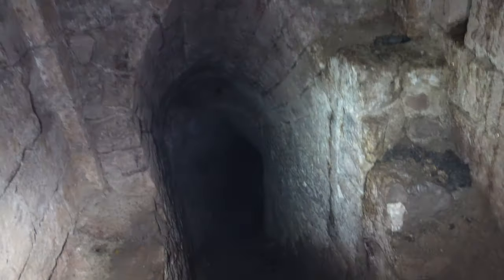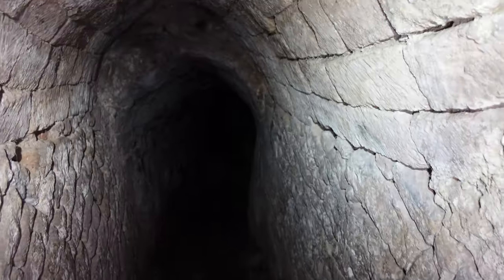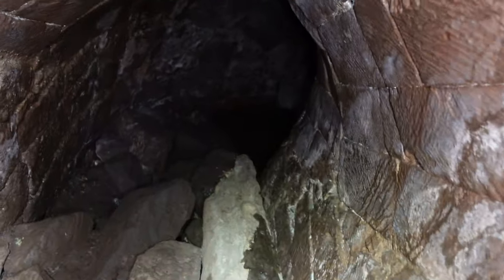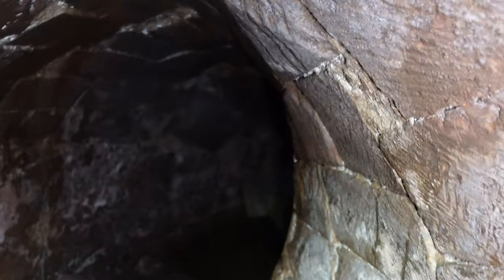I'm going down again, just a tad nervous here. Just a little bit slippy underfoot. This goes a little bit further on than this — this is about as close as I'll get to caving.